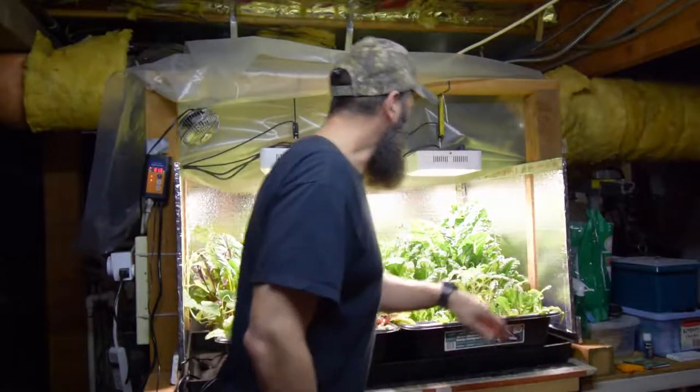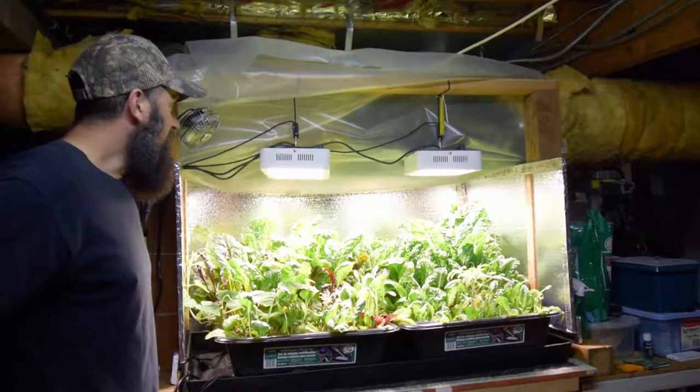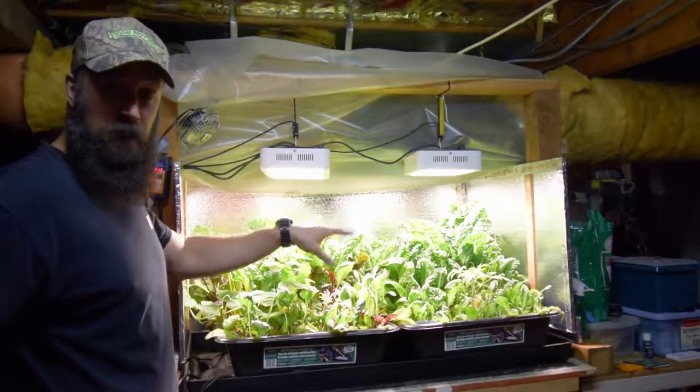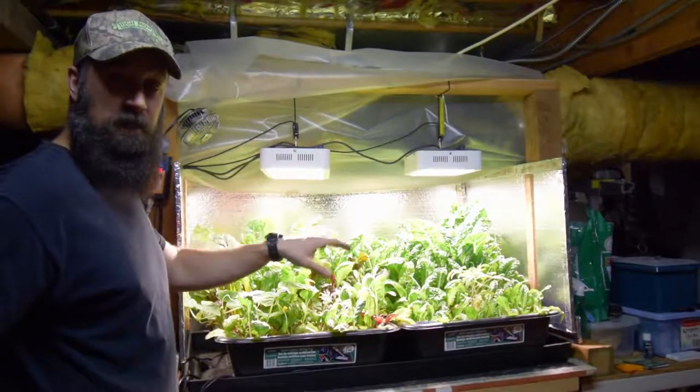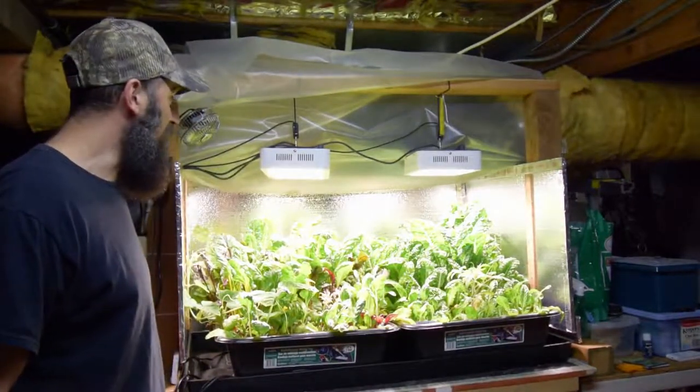But everything looks to be pretty good. I'm pretty happy with how this is. We didn't actually come down and harvest any chard this week, so we've got a lot that needs to be taken out of here and brought upstairs for Paula to sauté and put in some of our dishes.